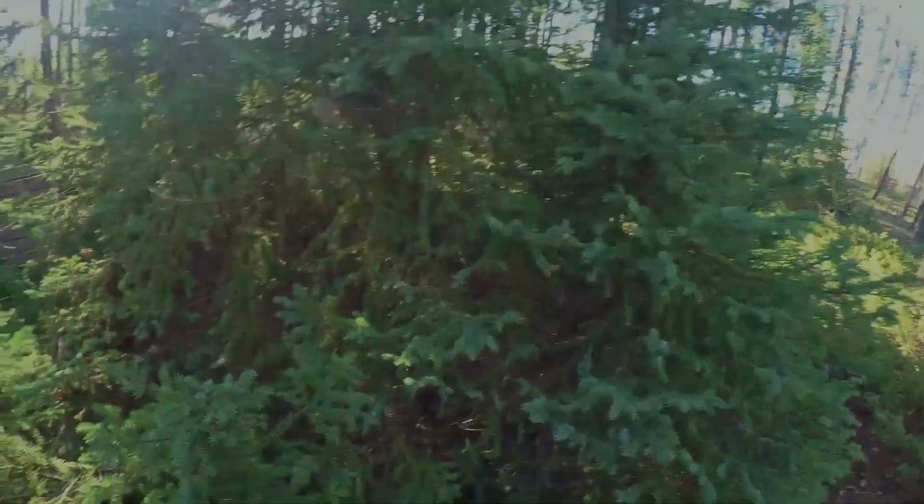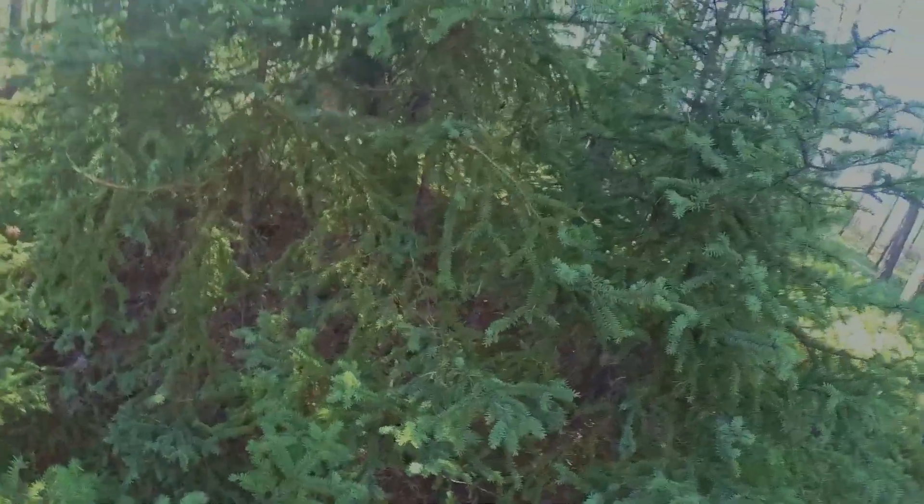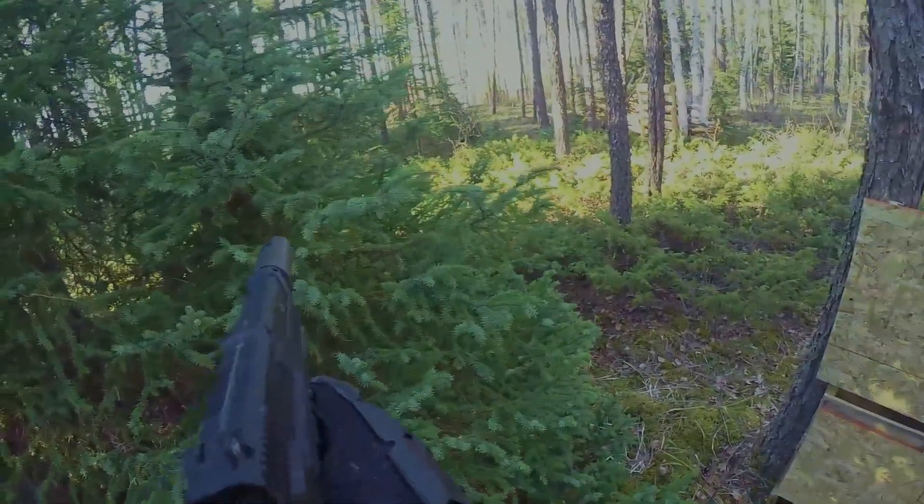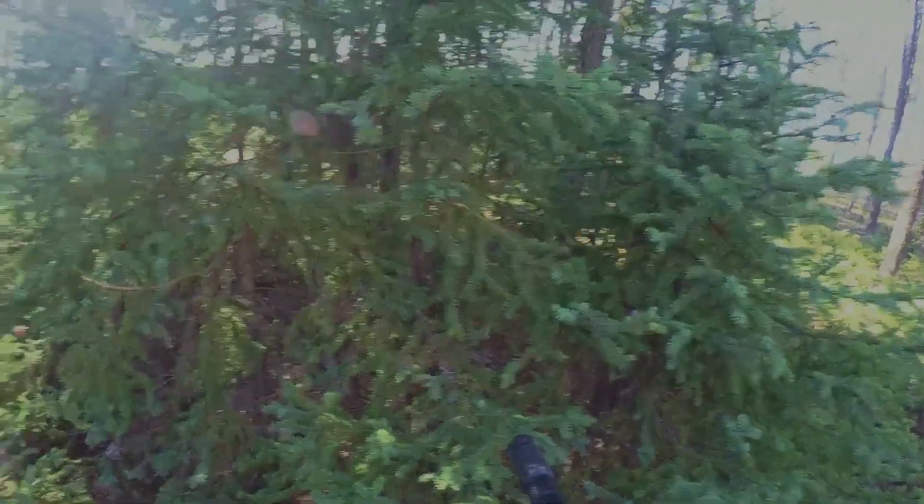It's always best if you're hiding behind a thick tree or bush to look through the bush rather than around it whenever possible. That way you can maintain good concealment.